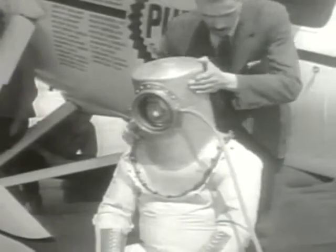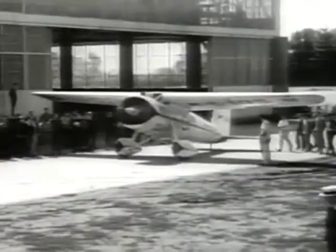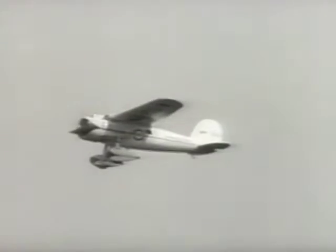This is aviator Wiley Post and his Winnie Mae — an early 1930s version of a pressure suit. He was among the first to discover the problems of movement in a pressurized suit when he and his molded plywood monoplane were skimming the upper reaches of the stratosphere in cross-country speed flights. He discovered that his suit became rigid and immobile as soon as it was pressurized, just like a balloon.